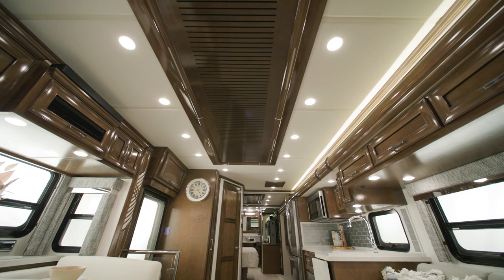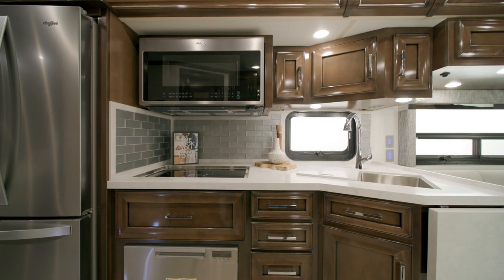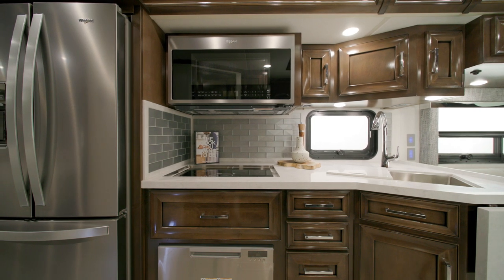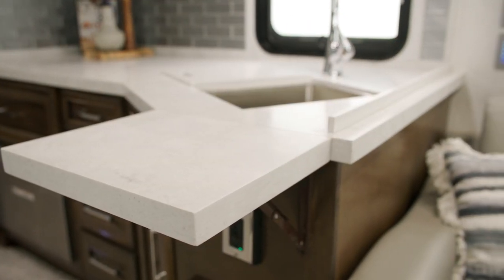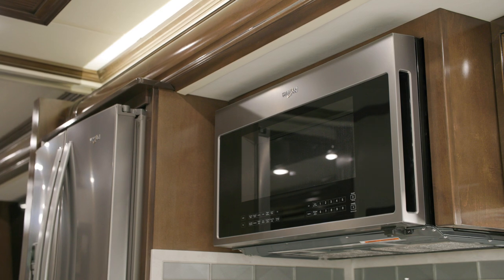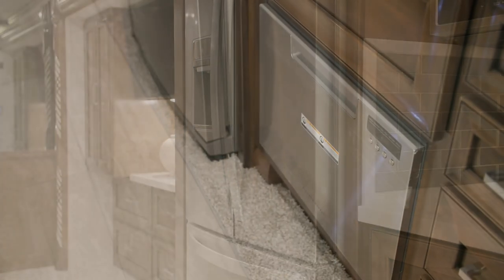Two heat pump air conditioners come standard for interior temperature control. As we move into the kitchen, you'll notice the Bermuda-glazed maple hardwood cabinets, available in four matte or high-gloss finish color options and newly styled for 2024. Polished solid surface countertops and a hand-laid tile backsplash add elegance and are easy to keep clean. The Superstar's kitchen appliances include an all-electric flush-mount induction cooktop, a convection microwave, and a Whirlpool refrigerator.